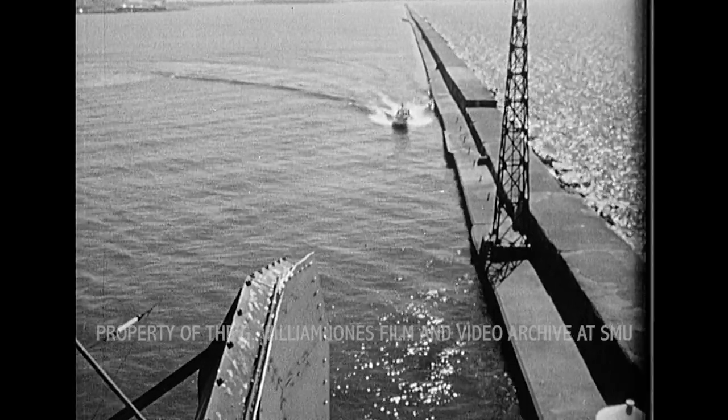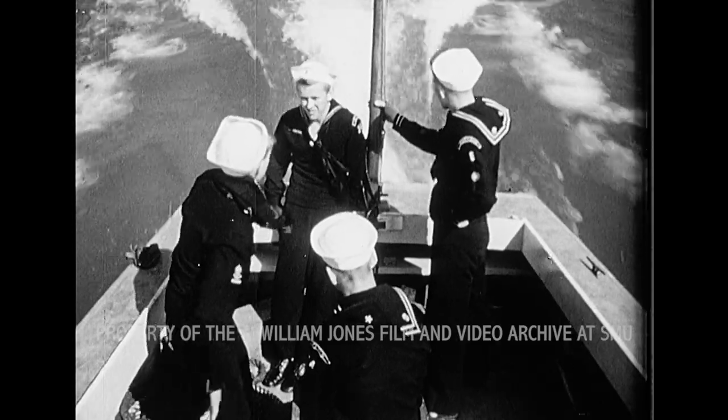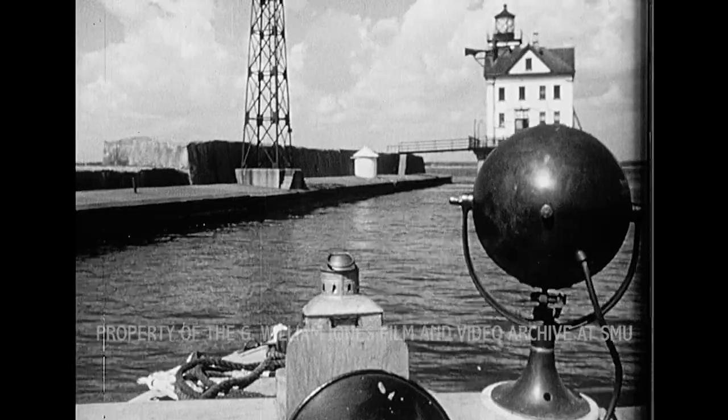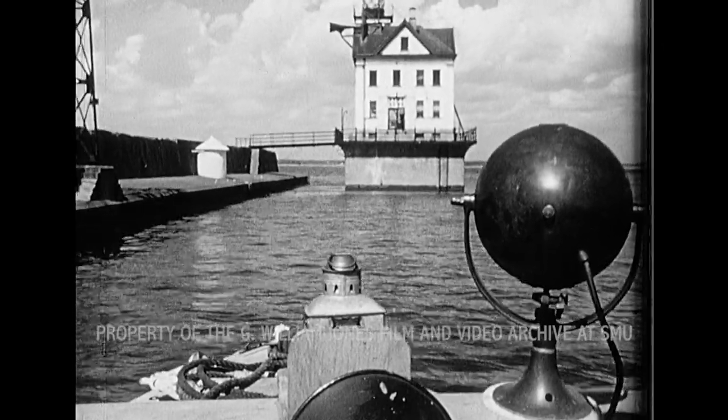The tower of the lighthouse is a good lookout station. Troops of sea scouts often visit the lighthouse and observe the port of Buffalo as part of their training. They are interested in the ships of the Great Lakes as well as in the lighthouse itself.